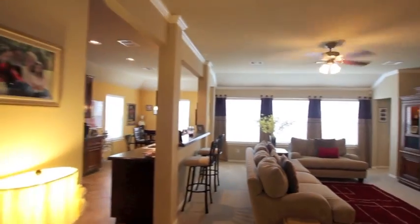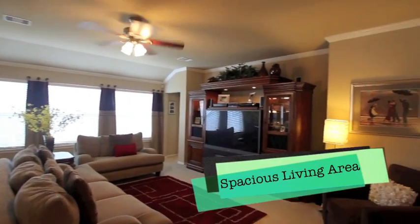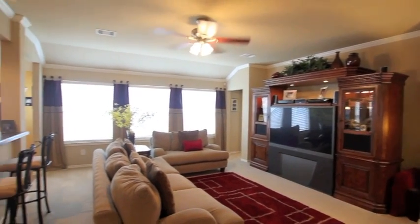Now let's check out the living area. Spacious in design, designer fans. An entertainment niche already set up for you. Lots of room to entertain — a great relaxing area.